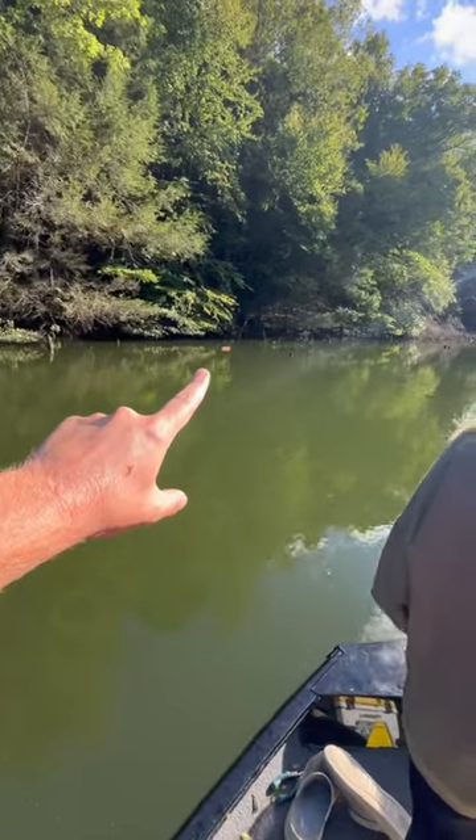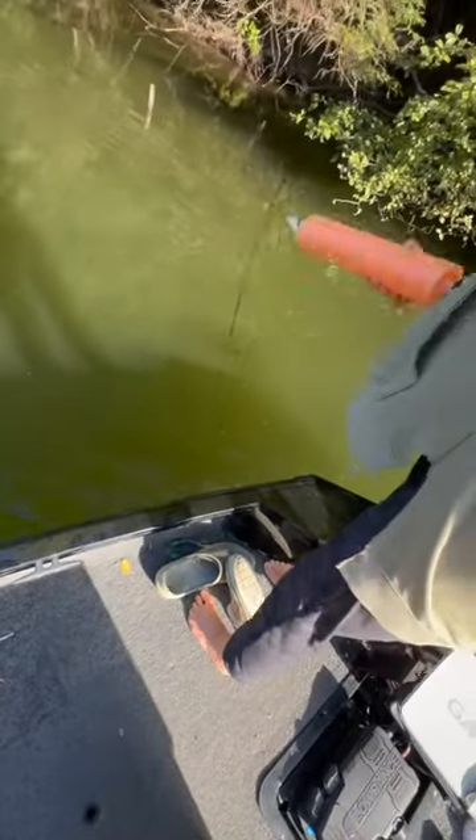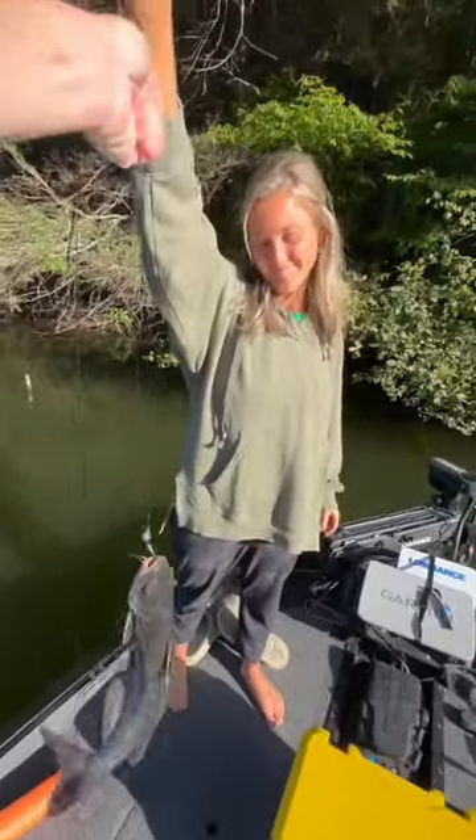This one right here has been going absolutely crazy. We're going to let Bethany get this one in. Is he on? Oh yeah, he is! Get him in the boat, get him in the boat! So nothing big, but that's our first ever noodled fish.